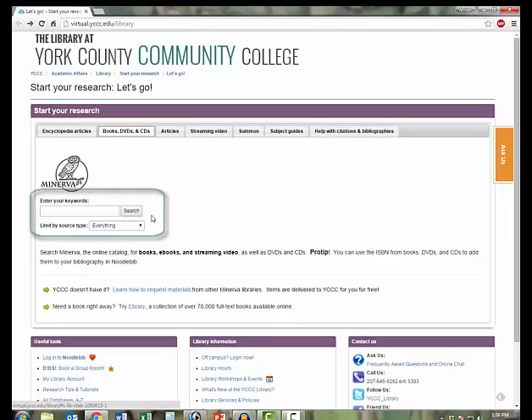Here is the search box for the library's online catalog, which is called Minerva. Minerva will give you access to the library collection, which includes books, DVDs, music, and audio CDs. You'll also find ebooks and streaming video in the online catalog.